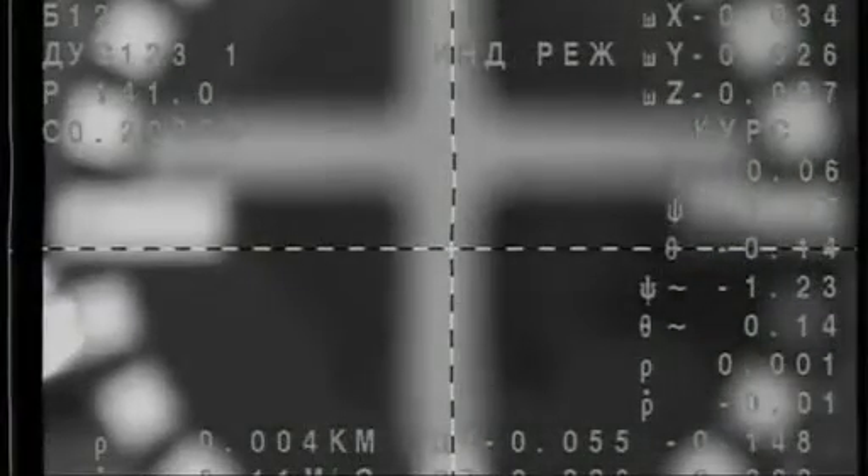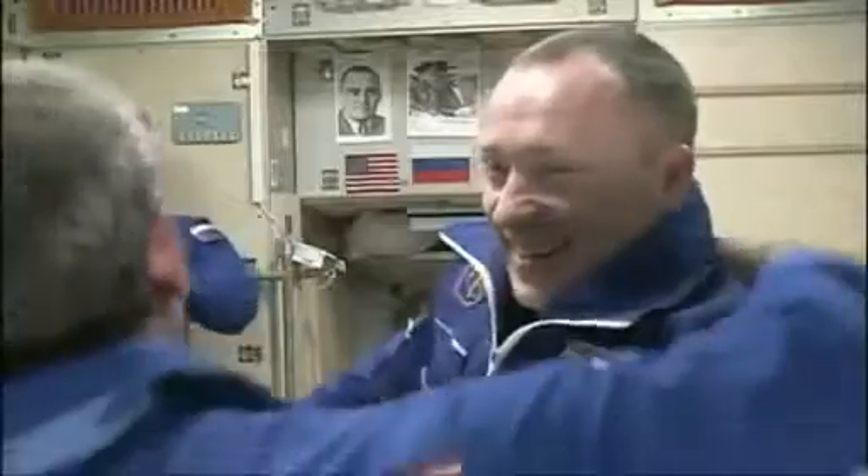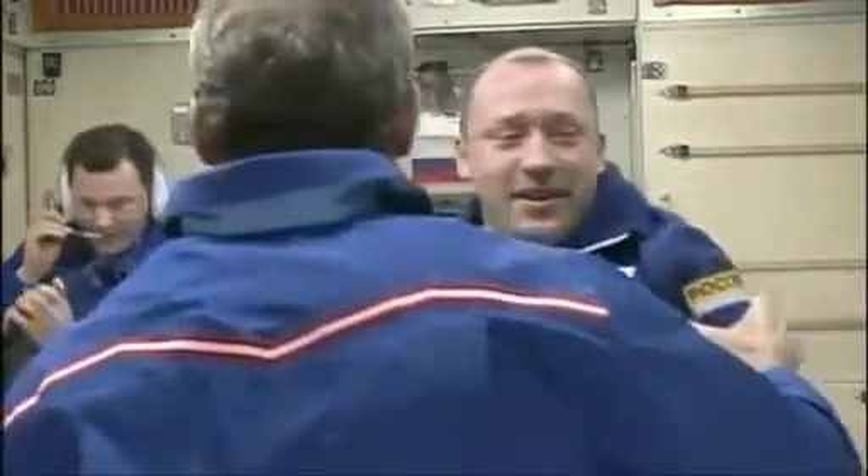Contact and capture confirmed at 9:28 p.m. Central Time. The trio was welcomed by ISS Commander Chris Hadfield, Tom Marshburn of NASA, and Roman Romanenko of the Russian Federal Space Agency. The three newcomers begin a six-month residence at the world's only laboratory in microgravity.